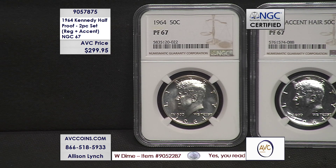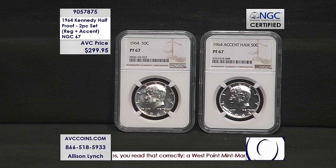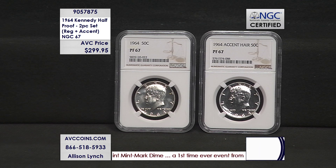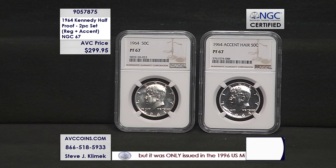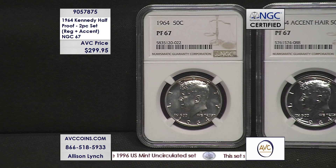Was there a founding father with more influence on the direction of this country, from science through politics? But the largest coin in circulation at that time was the half dollar, and they chose to pay tribute to Kennedy with that coin. They created the design, made a few proof coins, brought it to Jackie, and she said no — please correct it. When you put them next to each other side by side, the differences are subtle, but there is a noticeable difference — which is why the grading services call it the accented hair.